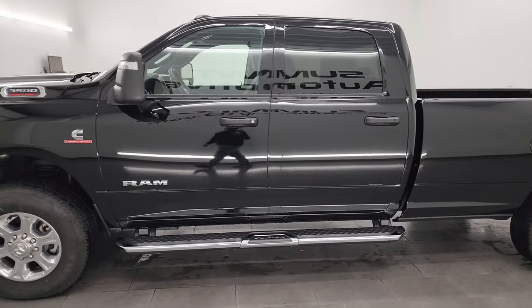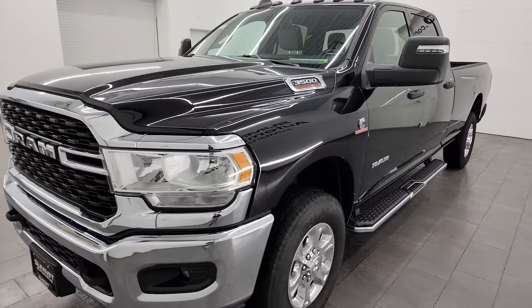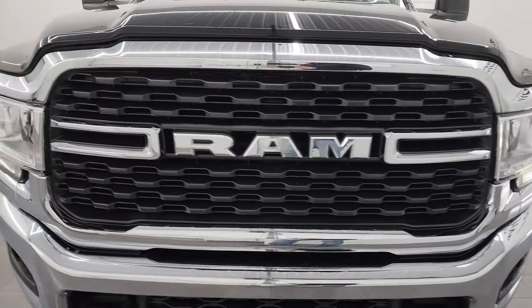This 2023 Ram 3500 has the 6.7 liter Cummins diesel engine. It's paired up with the 6 speed 68 RFE automatic transmission.